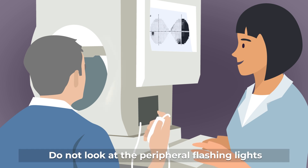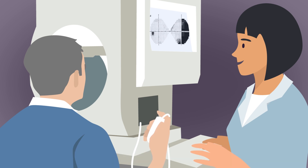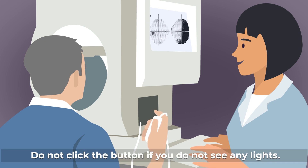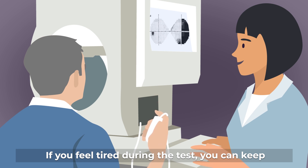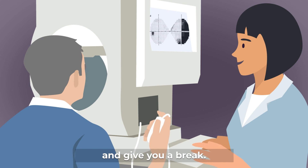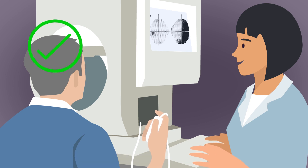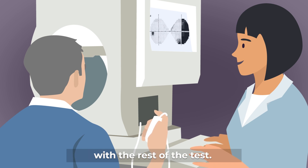Do not look at the peripheral flashing lights, but continue to look at the central target. Do not click the button if you do not see any lights. If you feel tired during the test, you can keep holding the button down, which will pause the test and give you a break. Release the button only when you are able to continue with the rest of the test.